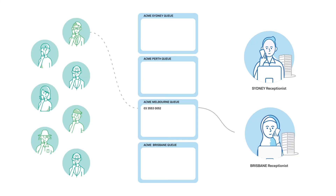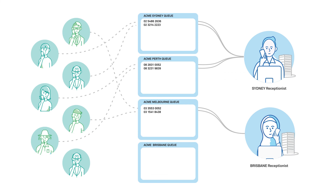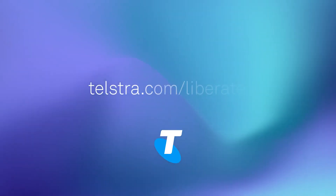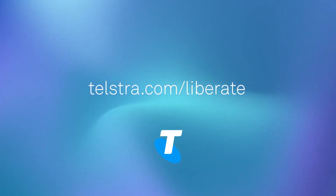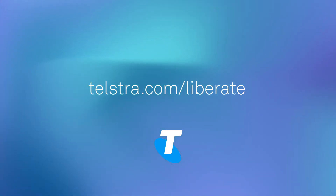My Reception helps you improve the productivity of your team by centrally managing your incoming calls and provides the right tools to deliver the best customer experience, no matter where they're working. Discover how Liberate can help transform your business. For more information, visit telstra.com/liberate.